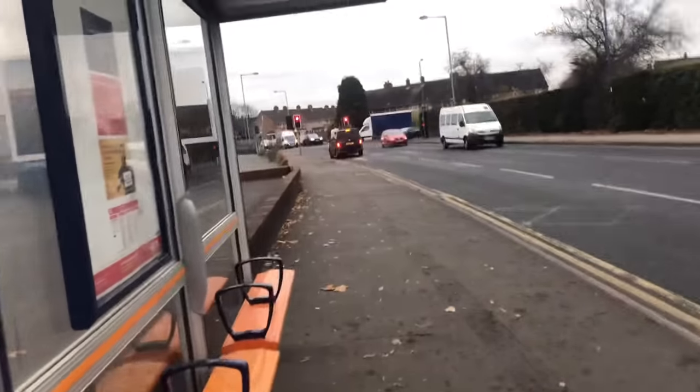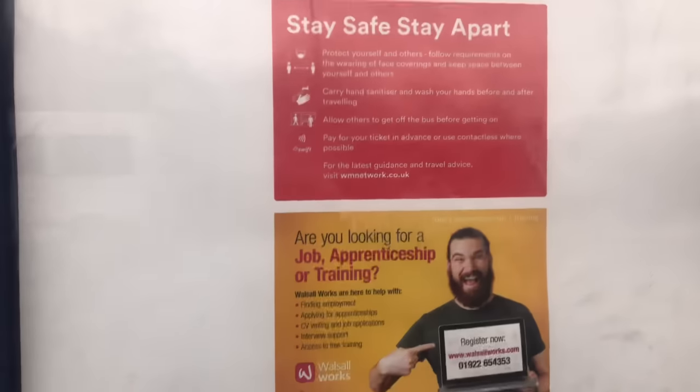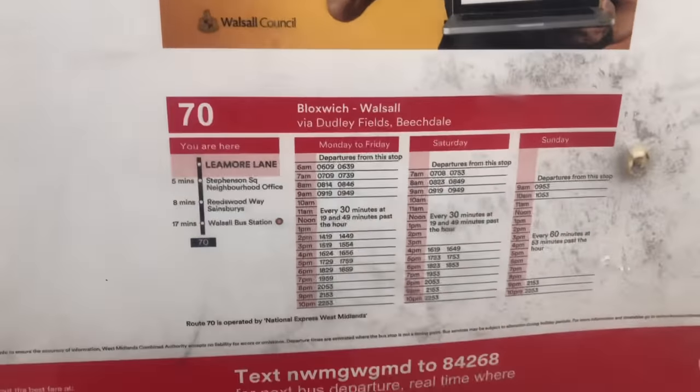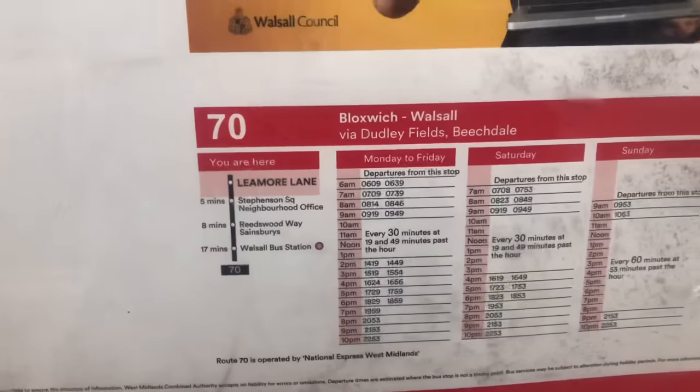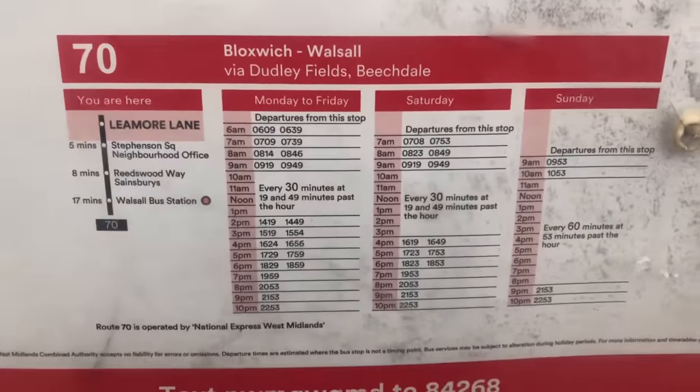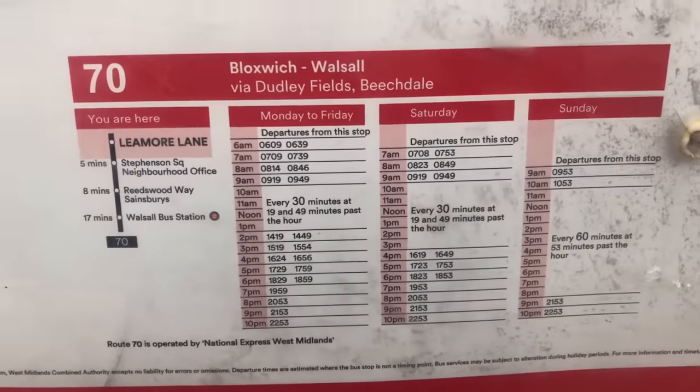Sometimes a bus stop is just a pole standing with no covering like this, but just always look out for it. Then look for the board around it, come straight down to it, and you'll find the timetable for bus schedules.